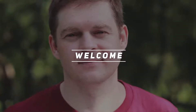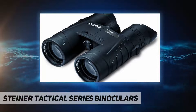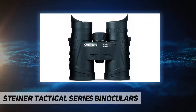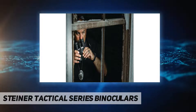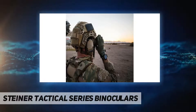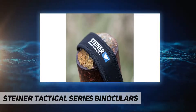Welcome back to my channel. Steiner Tactical Series binoculars — take Steiner's tactical binoculars with you everywhere you go. With rugged reliability and quality features, you can count on precision viewing and durability, whether you need a pocket-sized compact for your gear bag or a full-sized model to spot for your shooter. The tactical series will serve you well.